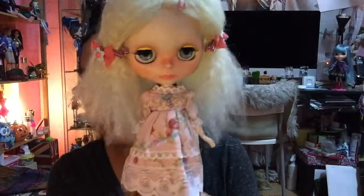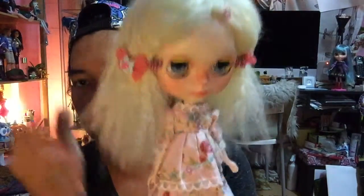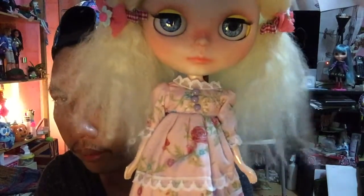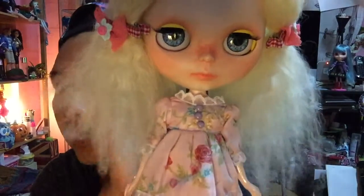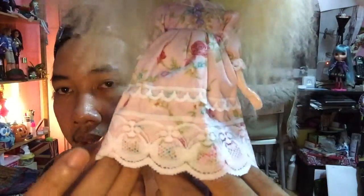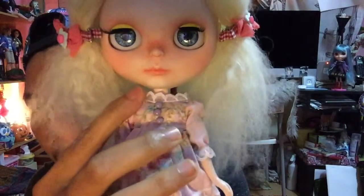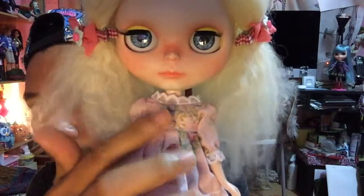First of all, I'm going to show you this one that she's wearing now. Like I mentioned earlier, the design is really really detailed. I really love it. You can see how he's sewn this lace, the color, and the button. I really really love it.